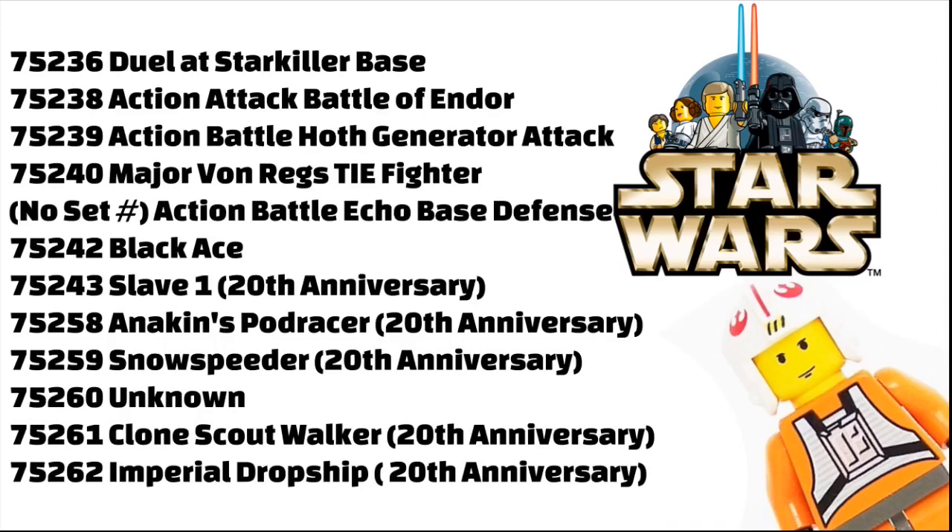There is the 75236 Duel at Starkiller Base, 75238 Action Attack Battle of Endor, 75239 Action Battle Hoth Generator Attack, 75240 Major Von Reg's TIE Fighter, Action Battle Echo Base Defense, 75242 Black Ace, 75243 Slave 1 20th Anniversary, 75258 Anakin's Pod Racer 20th Anniversary Edition, 75259 Snowspeeder 20th Anniversary Edition, 75260 Unknown, 75261 Clone Scout Walker 20th Anniversary Edition, and 75262 Imperial Dropship, also 20th Anniversary Edition.